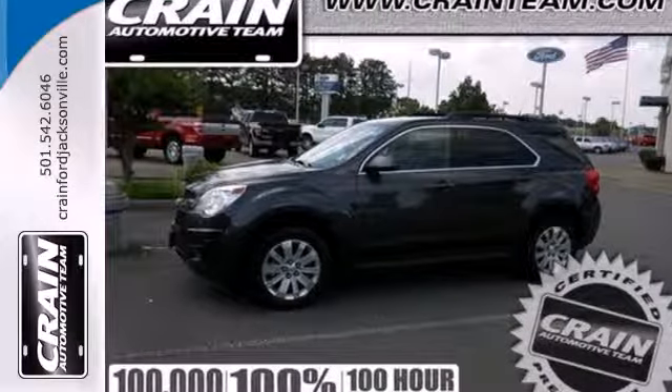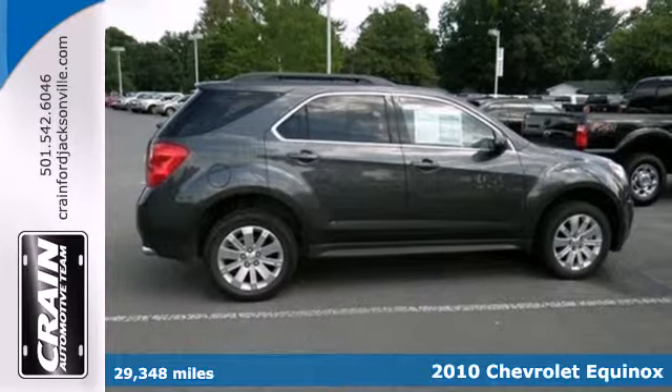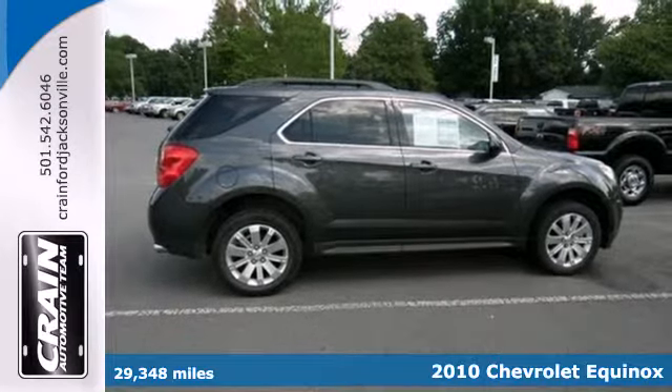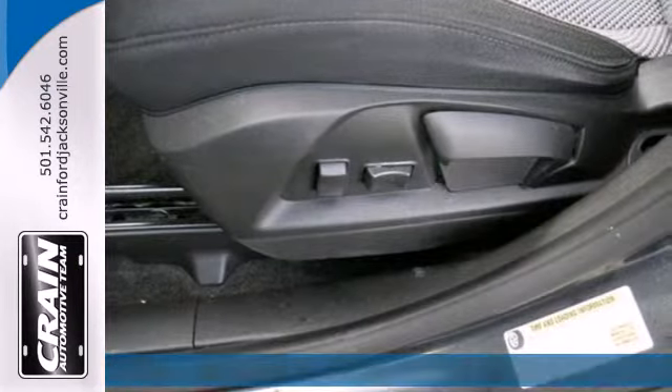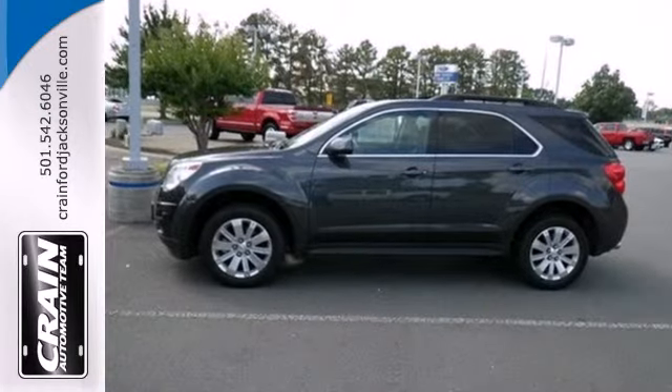Here's a 2010 Chevrolet Equinox. This acclaimed Equinox is a top choice with standard air conditioning, steering wheel cruise controls, one-touch power windows, a tire pressure monitor, and four-wheel independent suspension.